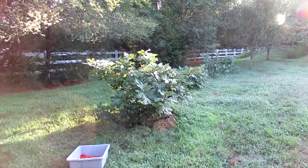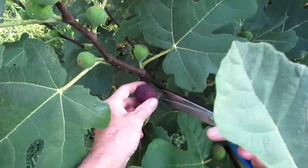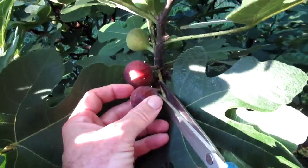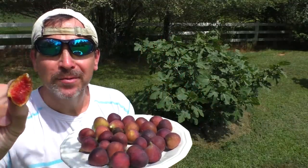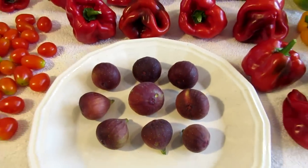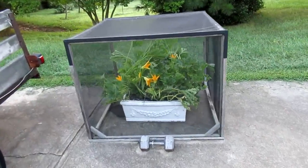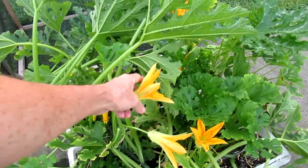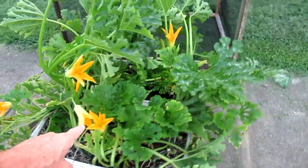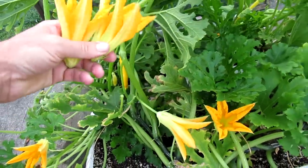The good news is I'm harvesting some figs — there's a bunch of them now. The zucchini put out a lot more male flowers compared to the female flowers that turn into zucchinis, and I harvest all of these male flowers.